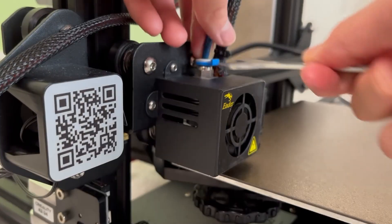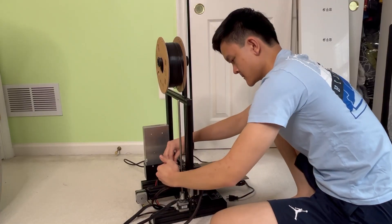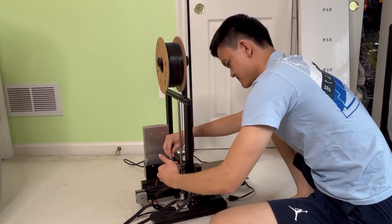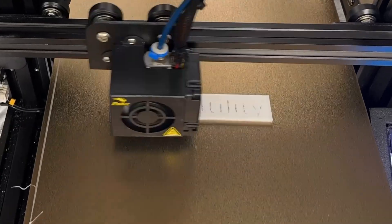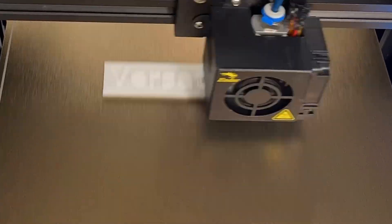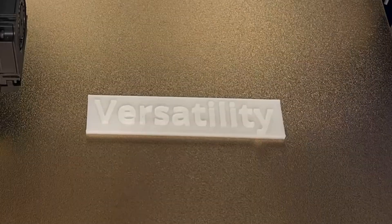I was doubtful of how useful 3D printers could be. A few months in, I had to spend an entire month fixing my printer's clogging issues. But once the printer was operational, I realized that I had a lot of potential, simply because of its one characteristic — its versatility.